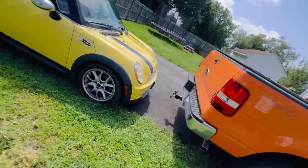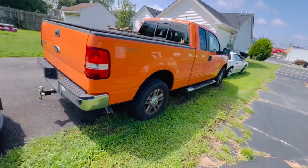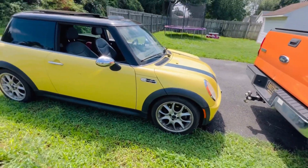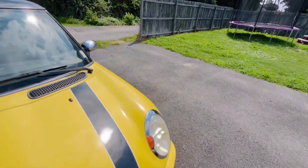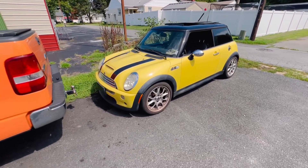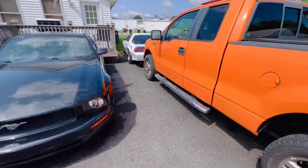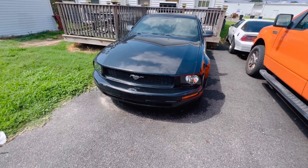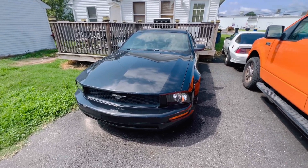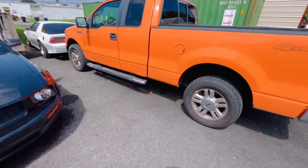Welcome back to the channel — or welcome if this is your first time. I have a question and need some assistance on what you guys think we should do. We've got all these projects: four at the house right now, two over at Gavin's house. We've got the '05 Mini Cooper S automatic, the 2007 Ford F-150 with the Triton motor, the '08 Ford Mustang V6 automatic, and then the '84 IROC-Z Camaro — third-gen Camaro — that does not run.